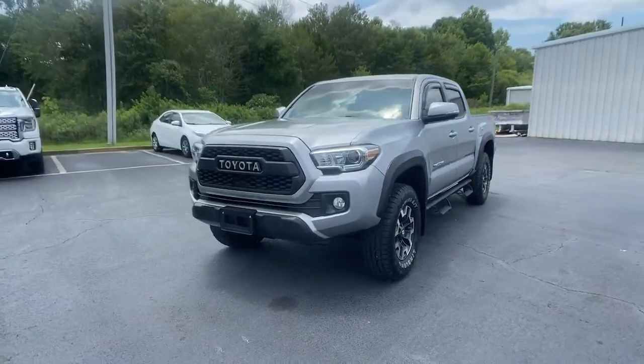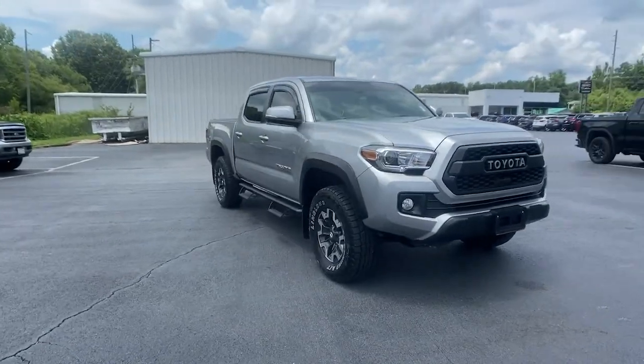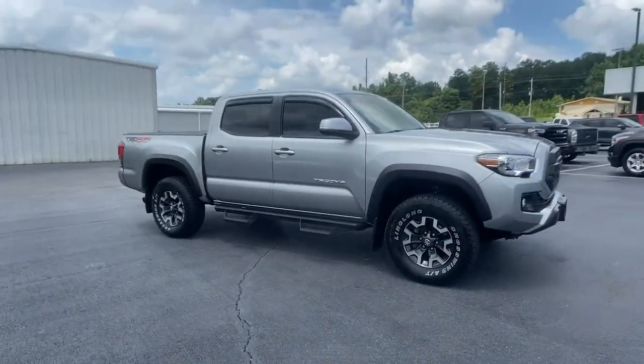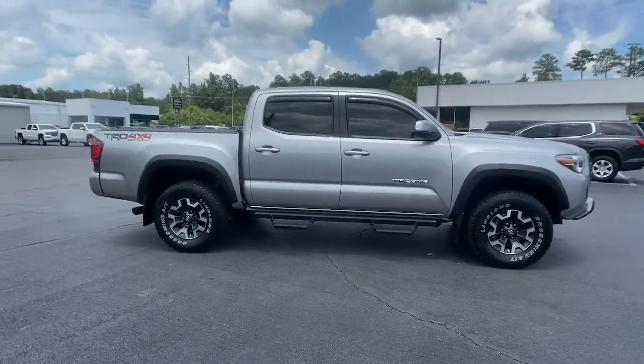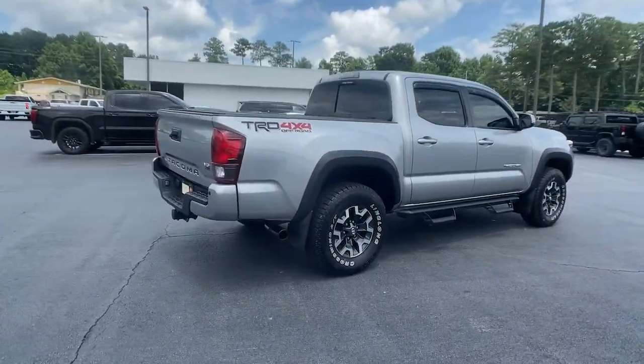You'll have love at first sight with the 2018 Toyota Tacoma. This vehicle is an outstanding buy with fewer than 60,000 miles on the odometer. Here's an iconic Toyota Tacoma that's ready for work or play.